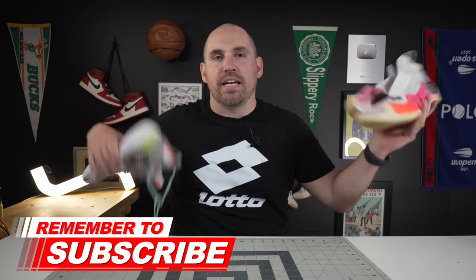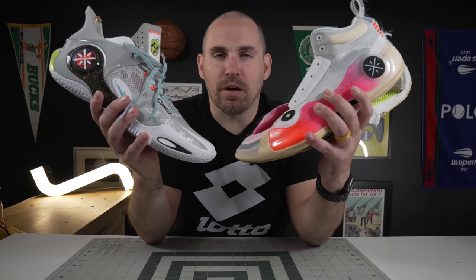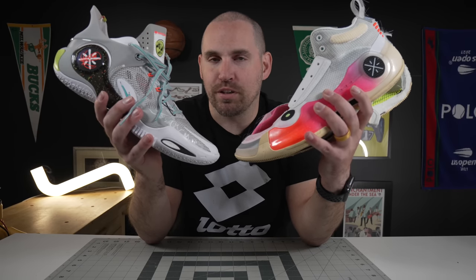Coming in at number two — I couldn't pick between these two shoes, so I just tied them, and you'll see why in a second. That is the Way of Wade 10 and the Way of Wade Fission 8. And when I put these two shoes side by side, you're probably starting to realize why I couldn't decide between them, because they're very similar.